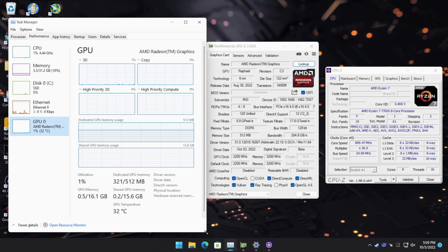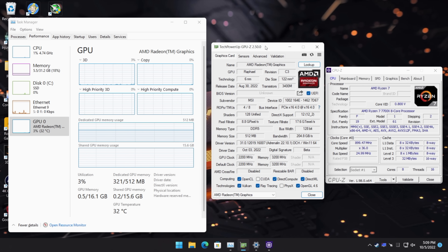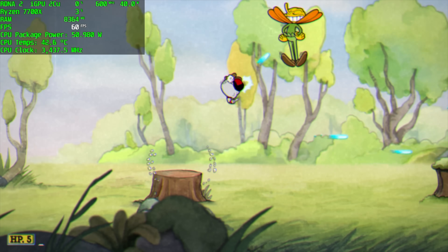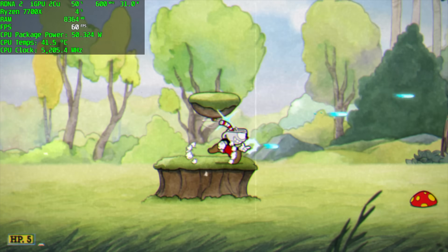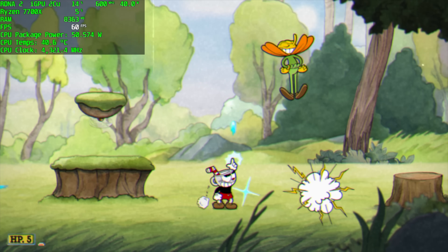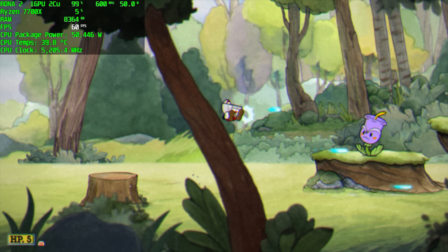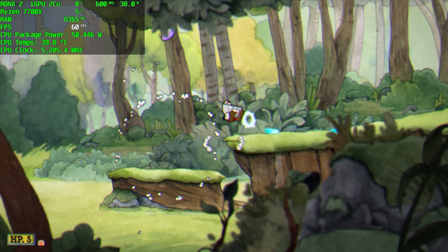In the end, AMD definitely wasn't lying when they said this new iGPU in the 7000 series CPUs wasn't for gaming — it really isn't. Indie gaming is going to work out well; a lot of that stuff will run at 1080p. Dead Cells, Minecraft, things like that — you'll have a pretty good time. But when it comes to higher-end 3D PC games, this thing really does fall on its face. If you don't mind playing at 720p 30fps, you could get by on this for right now and wait to upgrade to a higher-end GPU.